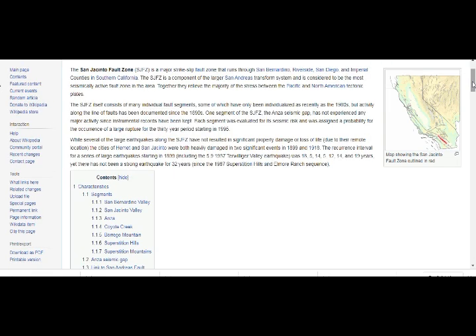The major strike-slip fault zone runs through San Bernardino, Riverside, San Diego, the Imperial Valley, and Southern California — the San Jacinto Fault Zone (SJFZ). A component of the larger San Andreas transport system, it's considered to be the most seismically active fault zone in the area. Together, they relieve the majority of stress between Pacific and North American tectonic plates. Activity along the line has been documented since the 1890s.